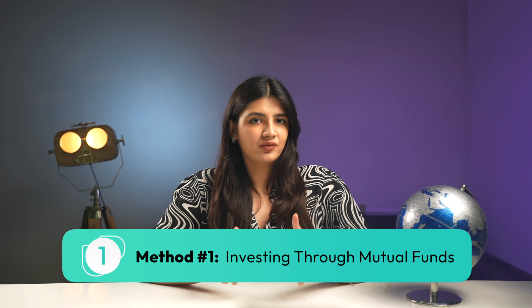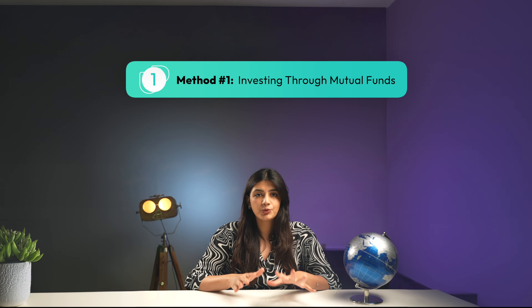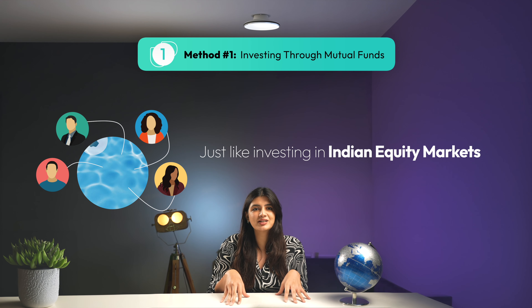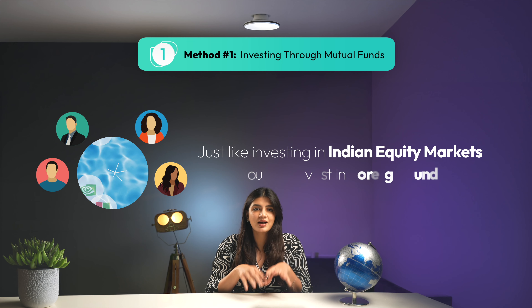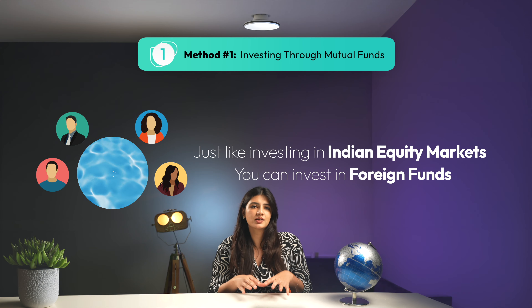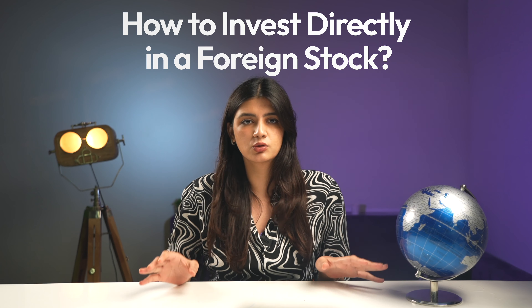The first and easier way to invest globally is through mutual funds and ETFs. As you might already know, a mutual fund or an ETF is an investment pool that takes money from investors and invests in securities. So the same way you invest in mutual funds that invest in Indian securities, you can simply discover funds that invest in global equity and other securities. But most of you might be aware of this route and are here to know how to invest in particular stocks globally.